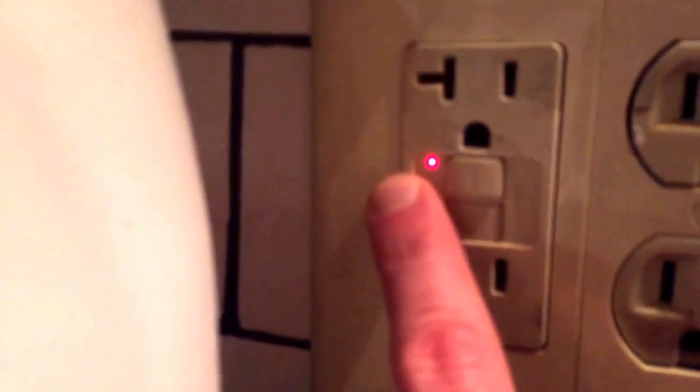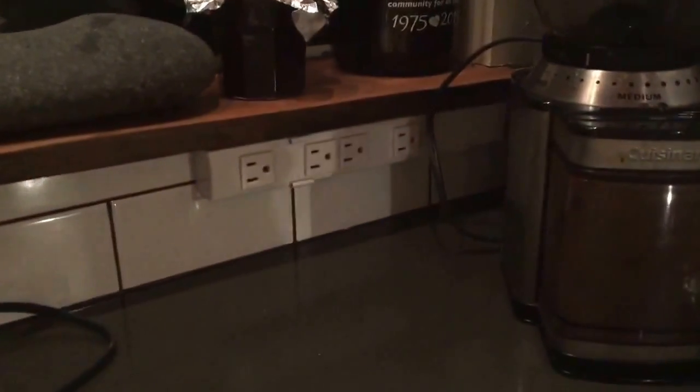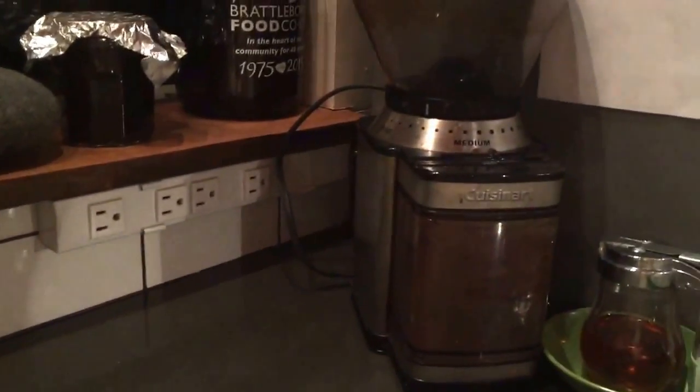On a typical GFI outlet you have a test and a reset button. If they have a red light, that red light will be on if it's tripped. All you have to do is hit that reset button — that goes off, and boom, my refrigerator came back on. This outlet now has power. Easy fix.